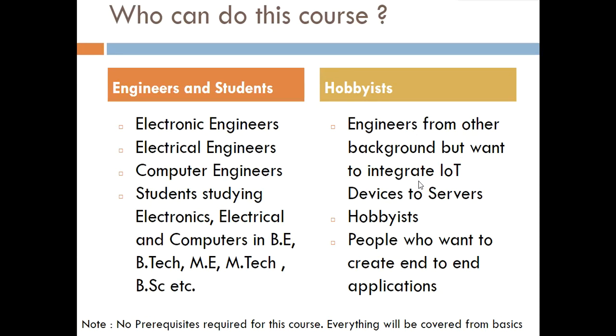Now looking at who can do this course — it is beneficial to students studying or who have completed engineering at the bachelor's or master's level, particularly in electronics, electrical, and computer science domains. This is a practical course where you will learn programming languages and how to transfer data from a device onto a server. People currently working on IoT products are expected to know these things when joining a company. Hobbyists who want to integrate their own applications with IoT are also welcome.